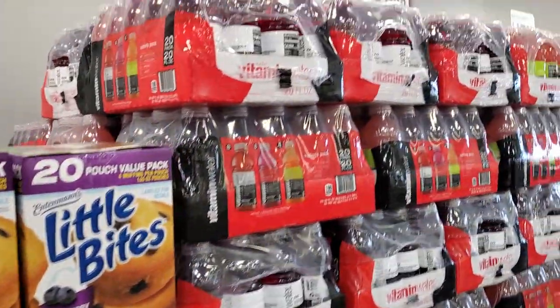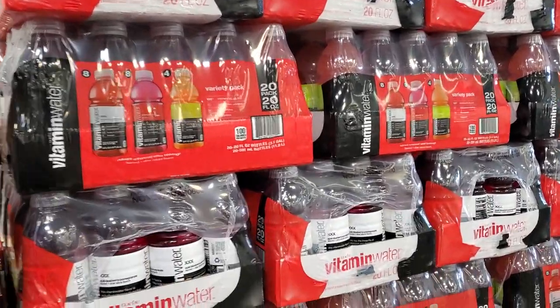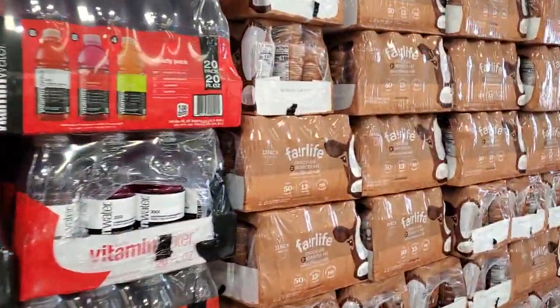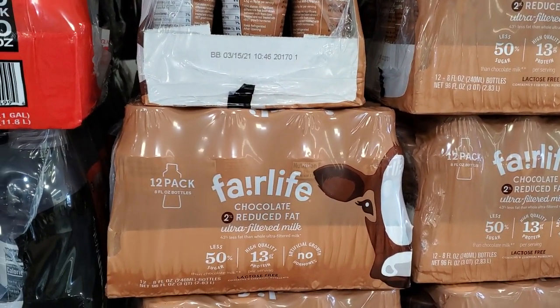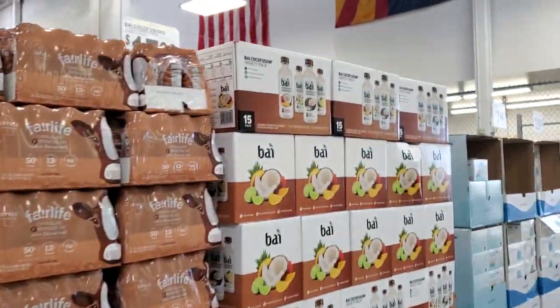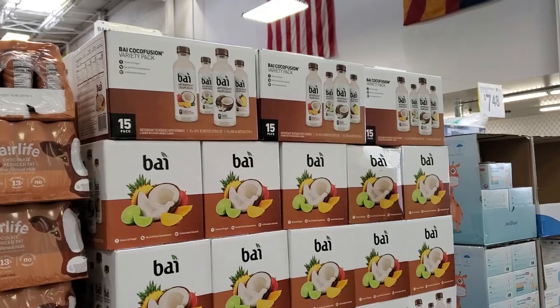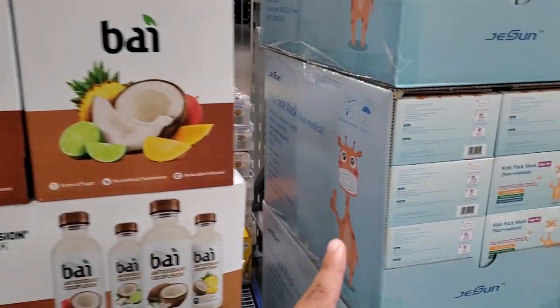$15.48 for vitamin water. And then we have this right here — you get 12 for $10.98, $17.98 variety pack and you get 15.